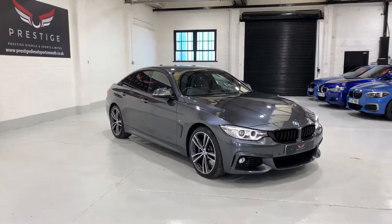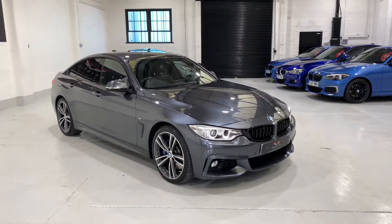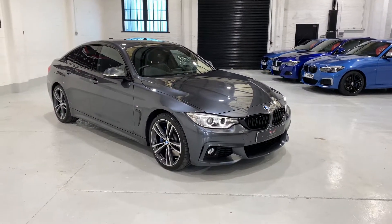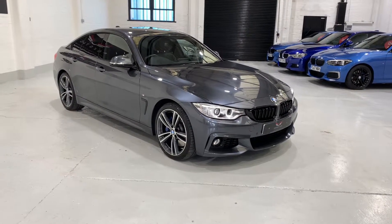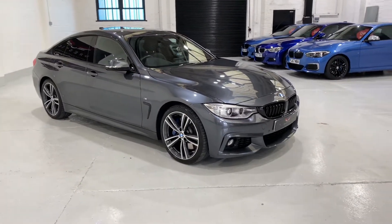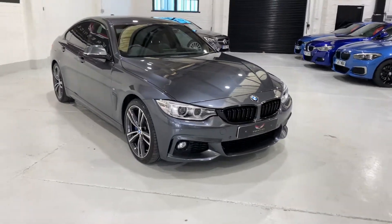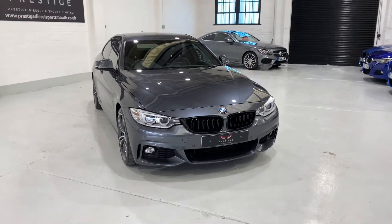Hello and welcome to our video. This is our BMW 440i Grand Coupe. This car's covered just 20,332 miles. It's a one-owner vehicle. It was registered on the 23rd of the 3rd 2017, so there's no additional VED tax — that's the tax that you pay when a car's over £40,000 — so it's just the road tax to pay on this car, which is a good plus.